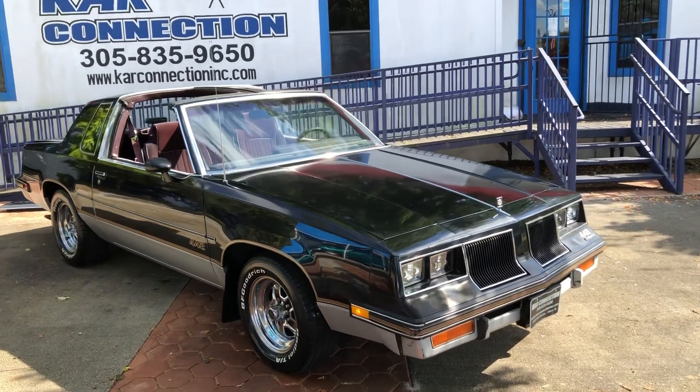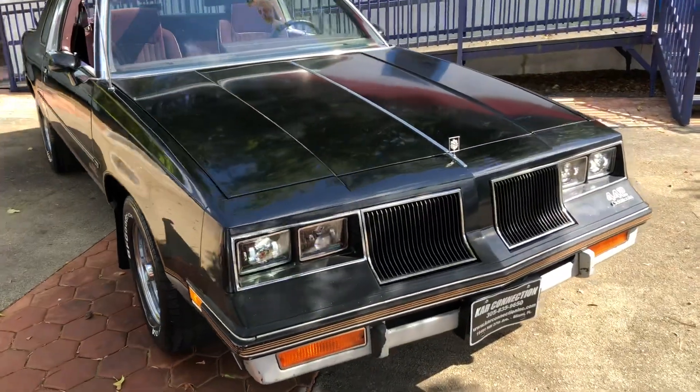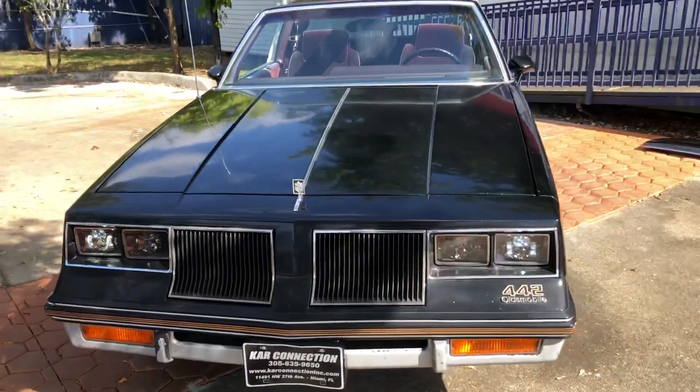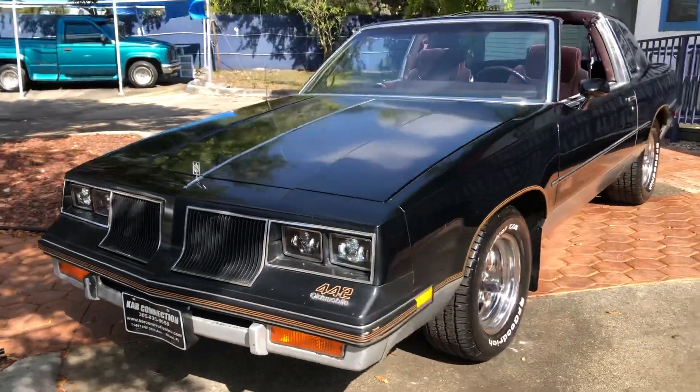1986 Oldsmobile Cutlass 442 T-Top. It looks like original paint — it's holding up well. They changed the headlights and put some LED lights in. It looks pretty good, nice and modern.